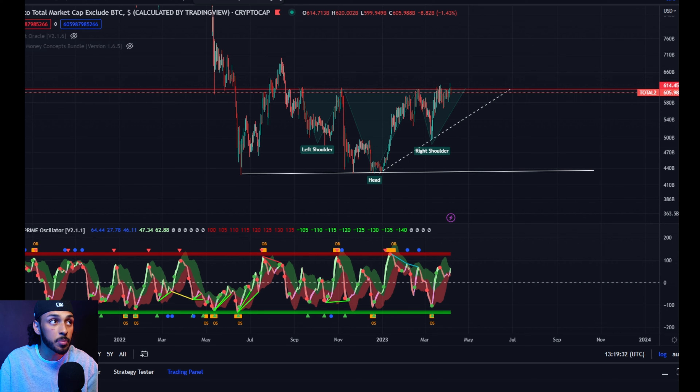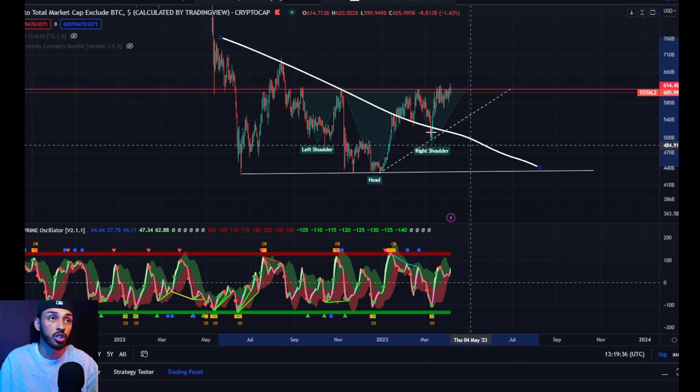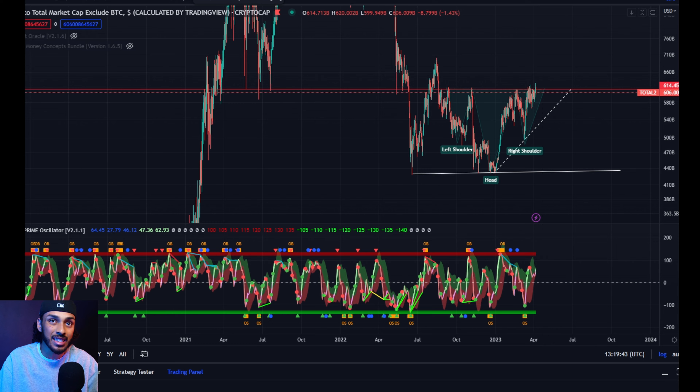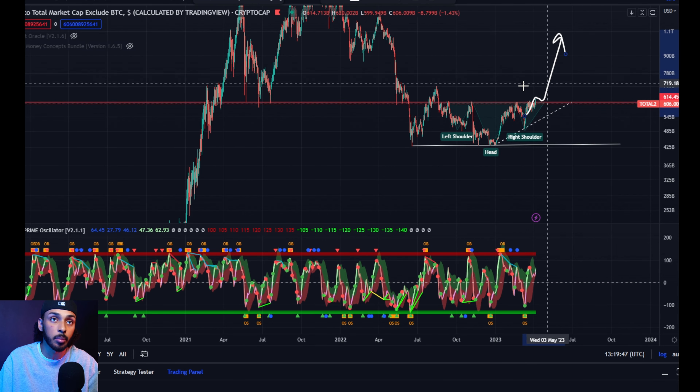We saw something very similar on the Bitcoin charts, but this one specifically is important because it also coincides with descending structure. So we had this massive level of bullish structure here, and now we have this massive level of bullish structure here. Both of these things say that the altcoins specifically are getting ready and prepared to see some type of stronger move to the upside.